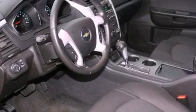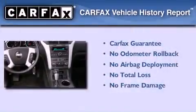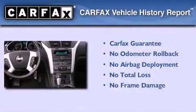Also included: a security system, tinted glass, OnStar, a power driver's seat, and this vehicle has fewer than 23,000 miles on the odometer. Not to mention that this Chevrolet qualifies for the Carfax buyback guarantee.